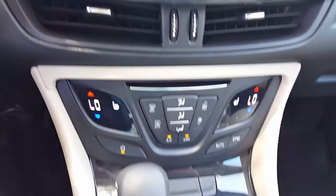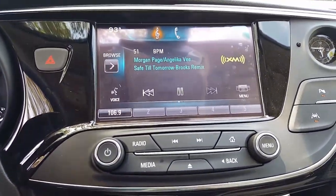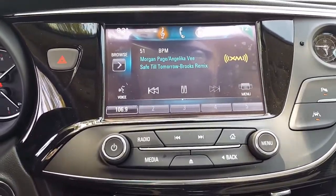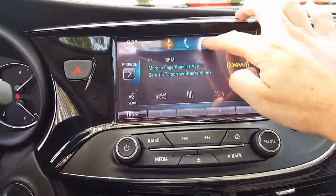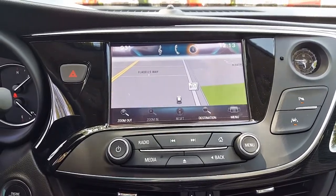The dual zone air conditioning control also comes with driver and passenger heated seats. The 8-inch colored touch screen comes with features such as XM radio. It has OnStar, is a wireless hotspot with 4G LTE strength for up to 7 devices, and comes with navigation and a rear view camera.